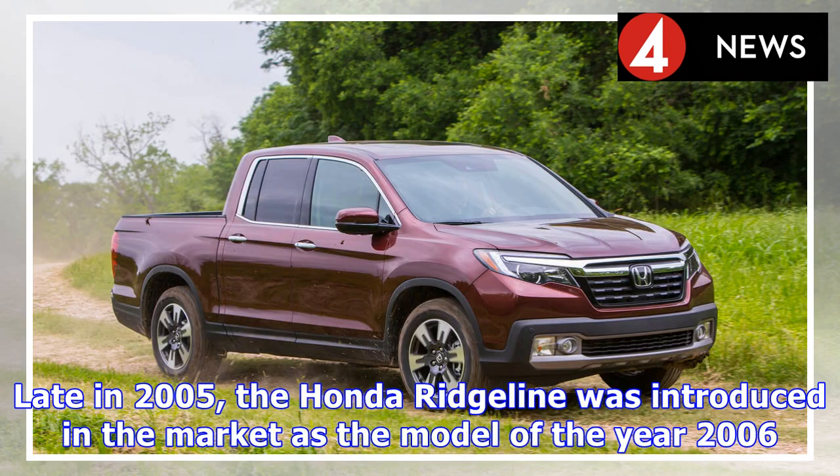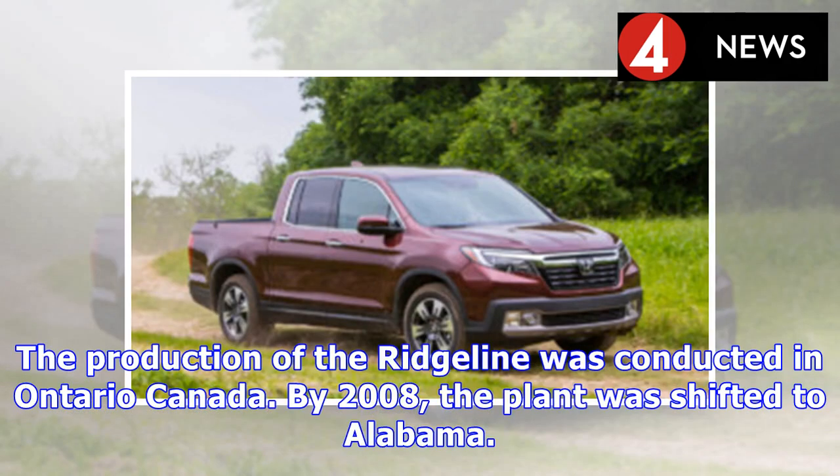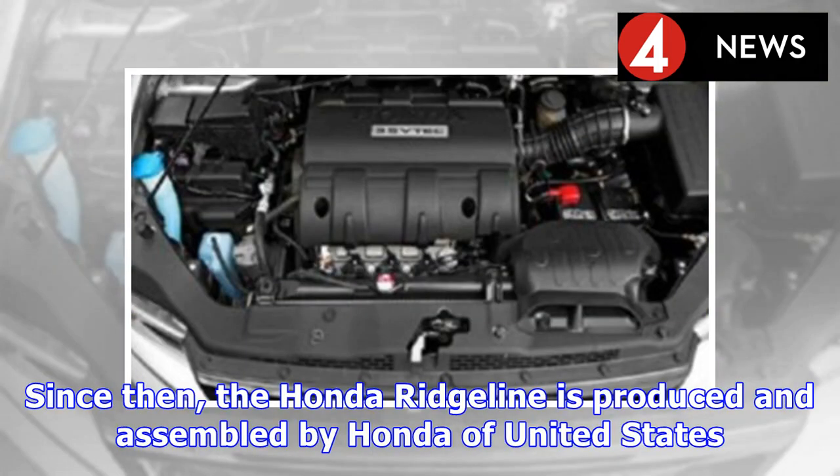The production version was titled the Ridgeline. Late in 2005, the Honda Ridgeline was introduced in the market as the model year 2006. The production of the Ridgeline was conducted in Ontario, Canada. By 2008, the plant was shifted to Alabama. Since then, the Honda Ridgeline is produced and assembled by Honda of the United States.